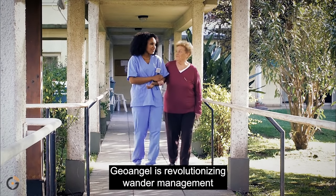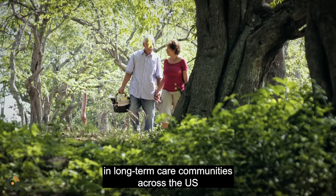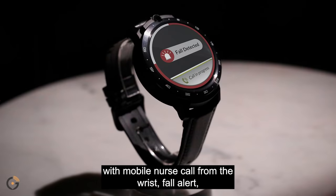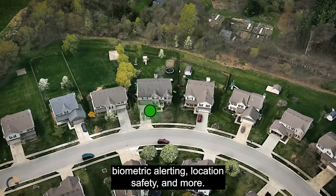GeoAngel is revolutionizing wander management and long-term care communities across the US by giving seniors more independence and greater safety with mobile nurse call from the wrist, fall alert, biometric alerting, location safety, and more.